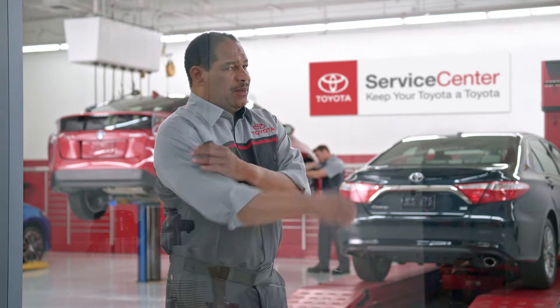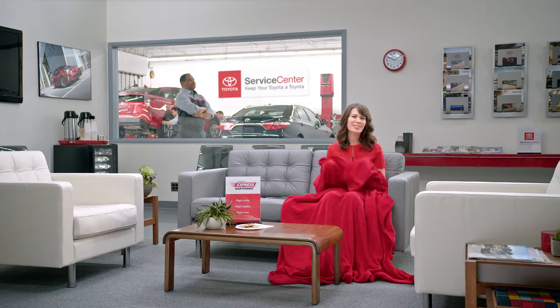The service center waiting room is really quite nice. But with Toyota Express Maintenance's quick oil changes, tire rotations, and multi-point inspections, you barely get to see it. You really only have time for half a magazine or one cookie. But if you want to stay longer, you can.